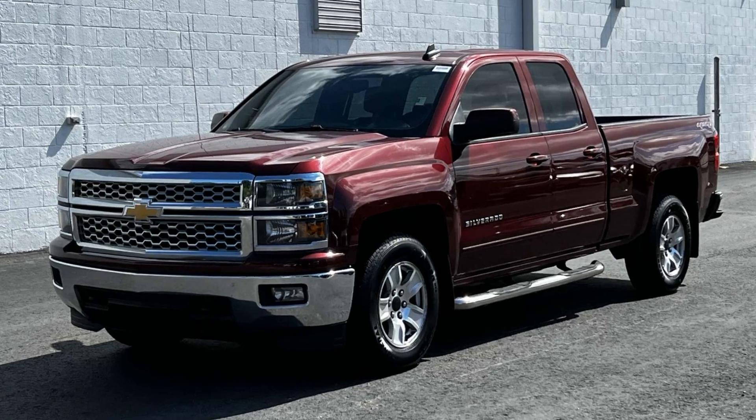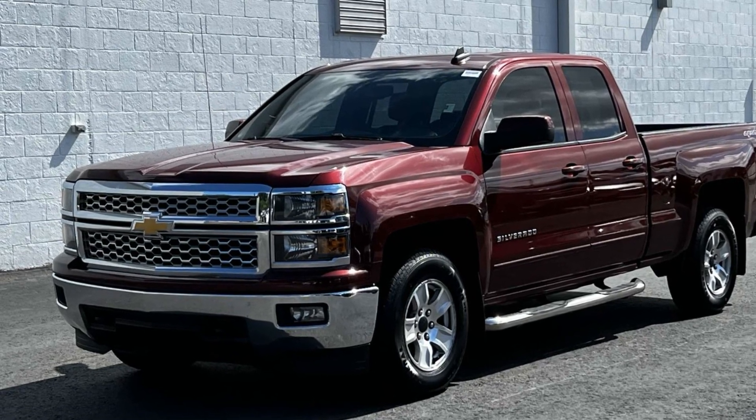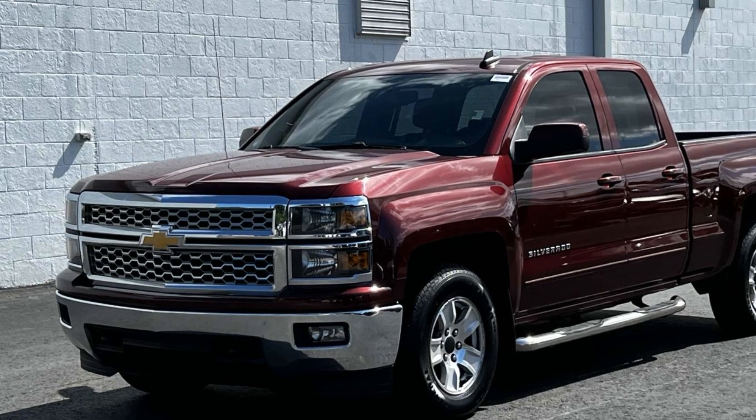2015 Chevrolet Silverado 1500. This truck makes room for the whole family.